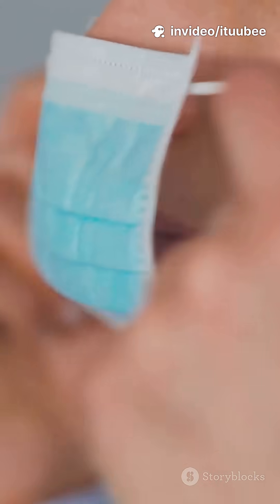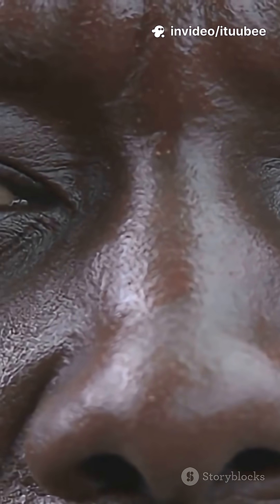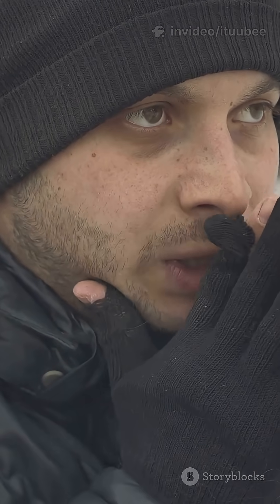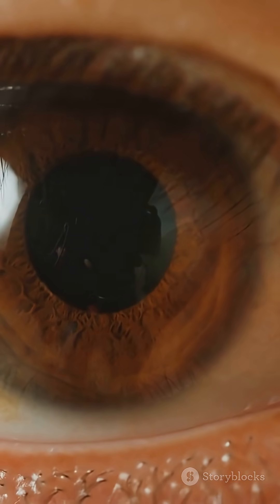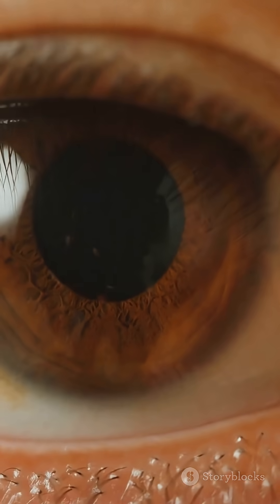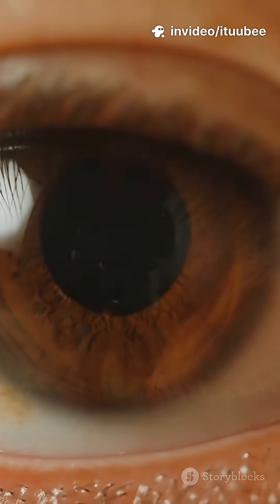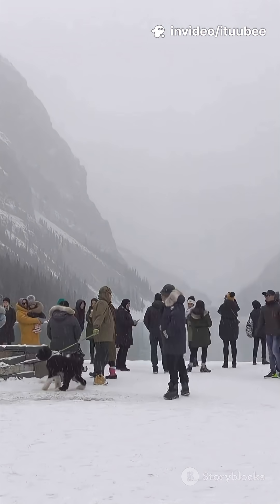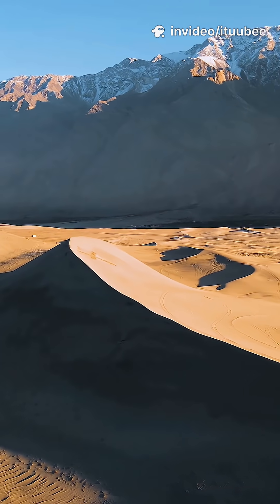It's evolution in action right on your face. And it's not just noses. High cheekbones? In parts of East Asia and the Arctic, those help keep your face warm and reduce frostbite by supporting more fat tissue. And eyelids — ever noticed that some people have an extra fold called an epicanthic fold? Scientists think it might have evolved to protect eyes from cold winds and bright sunlight, especially in snowy or sandy environments.